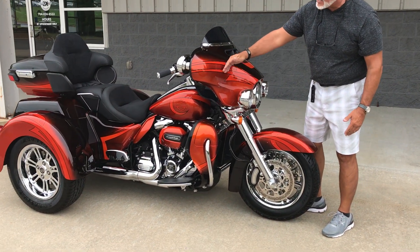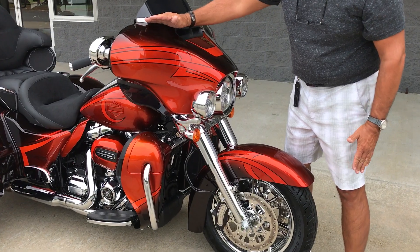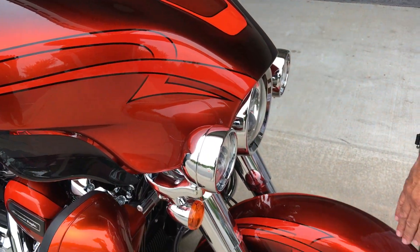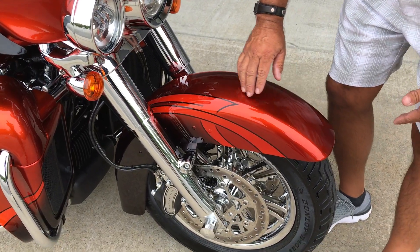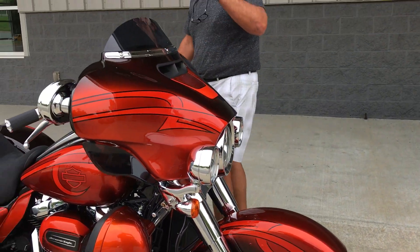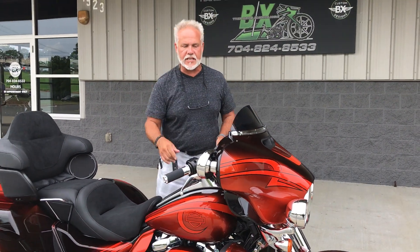Check it out, guys. It's a candy tangerine with black accent — starts with a dark fade at the top, lightens in the middle, gets dark again at the bottom. And look at this right here — there's a pearl down inside the paint. It just blows you away. You're not really going to get to see it in the pictures; wait until you see it in person.